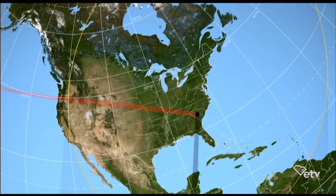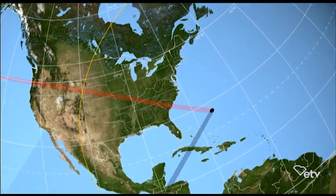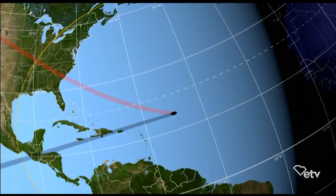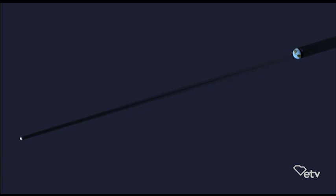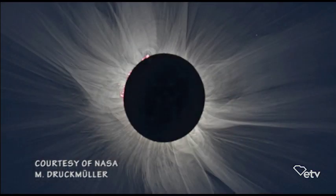During totality, once it gets dark around you — dark enough to see stars — take those glasses off and look, assuming we're not covered in clouds. You should see a couple of bright planets and bright stars. You'll see a ring of light glowing around the sun called the solar corona — that's the atmosphere of the sun we don't see at any other time. It's actually hotter than the sun itself. That's where the charged particles come from that enter the Earth's atmosphere and cause our aurora borealis.